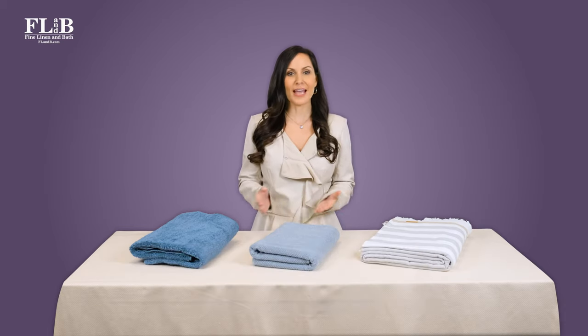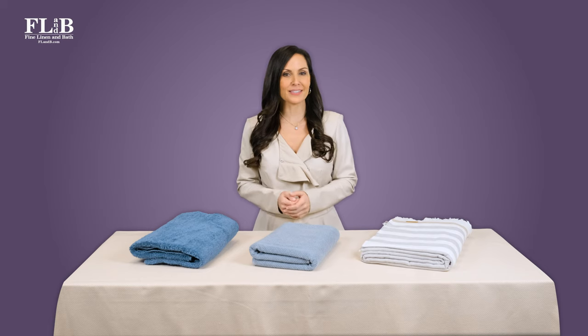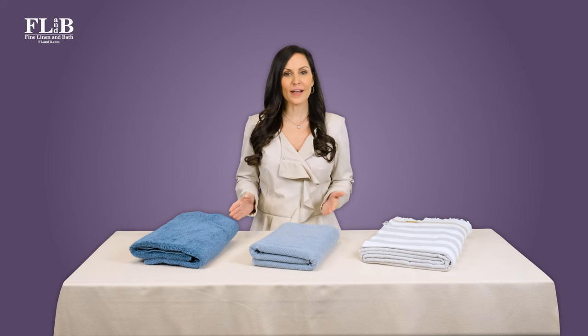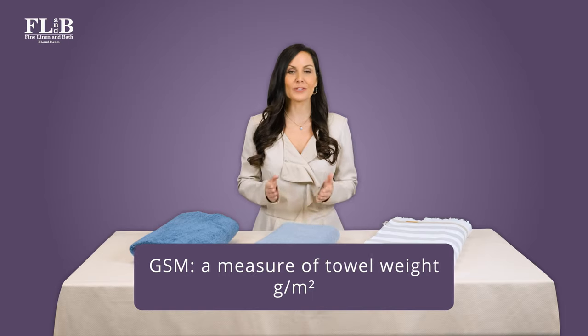We often find ourselves educating our clients about the linen industry. This helps them make the best buying decisions. Today we're going to be discussing one of the most important factors to consider when shopping for bath and beach towels: grams per square meter, or GSM.